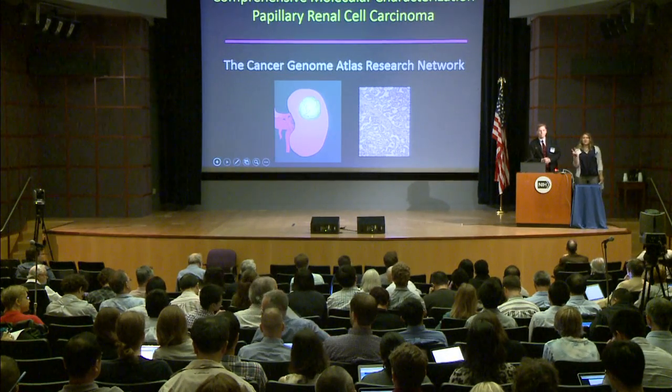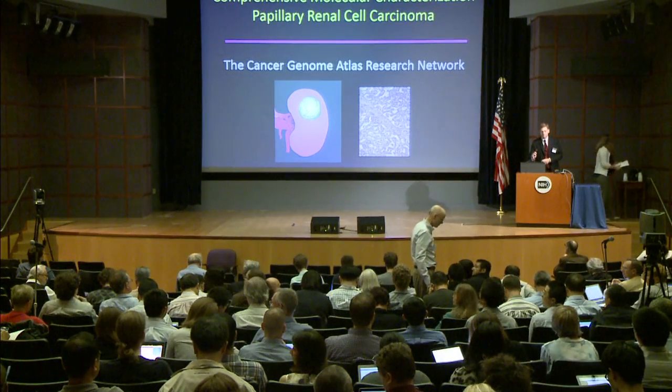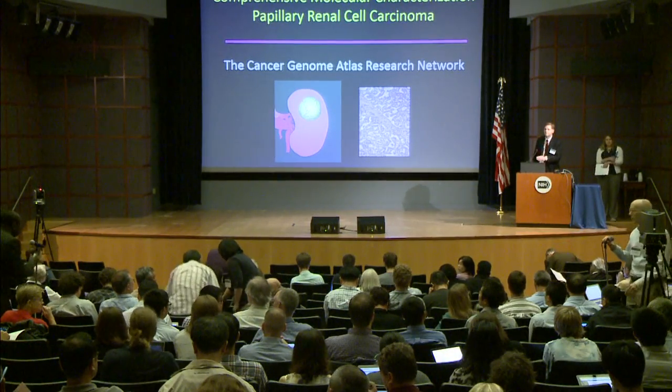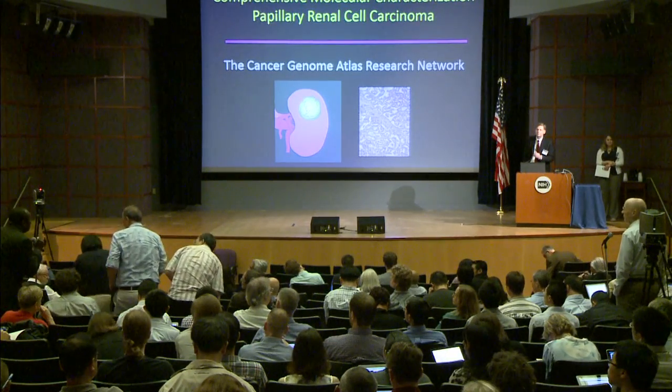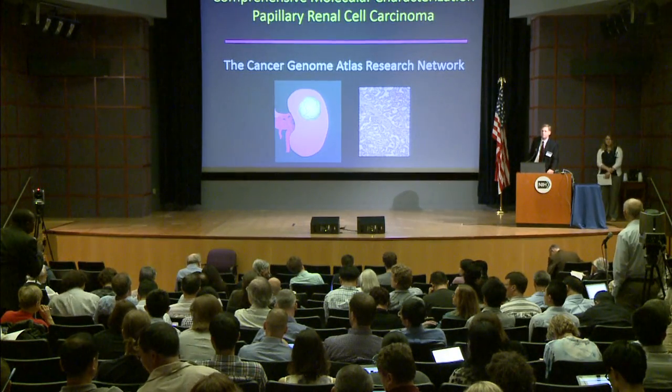We have time for one or two questions. Please come to the microphone. Thank you for your presentation. Could you give more details on what you saw about the unclassified subset with respect to the genomic alterations? You started your talk by talking about the fact that there was an unclassified subset — a non-type 1, non-type 2 third category. Where did they fit in?